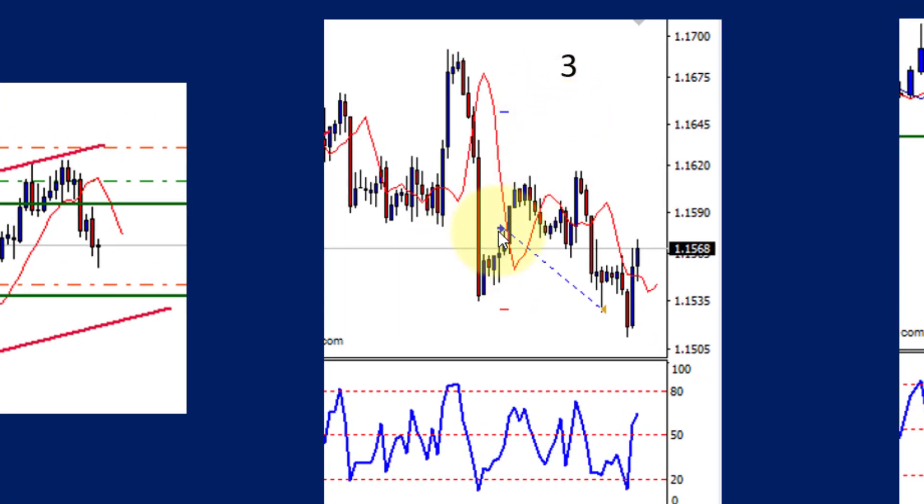The third trade was a negative trade. The entry was actually quite good — it went up nicely, came down, and then went up even further than the previous peak, and unfortunately reversed and hit the stop. So that was an unfortunate one — it almost made it halfway to the target.